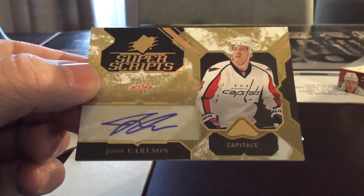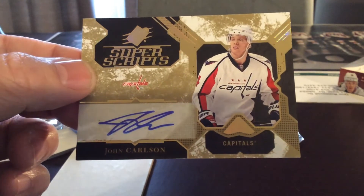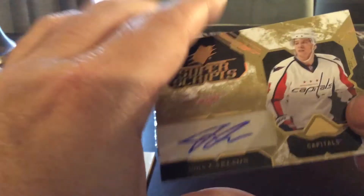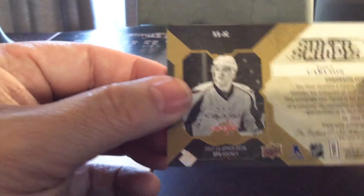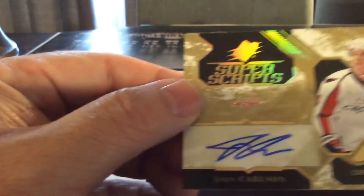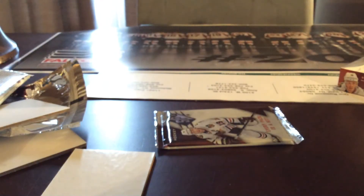Here's a nice autograph for the Washington Capitals — John Carlson, super scripts. No serial number on this one. Nice autograph for the Washington Capitals.